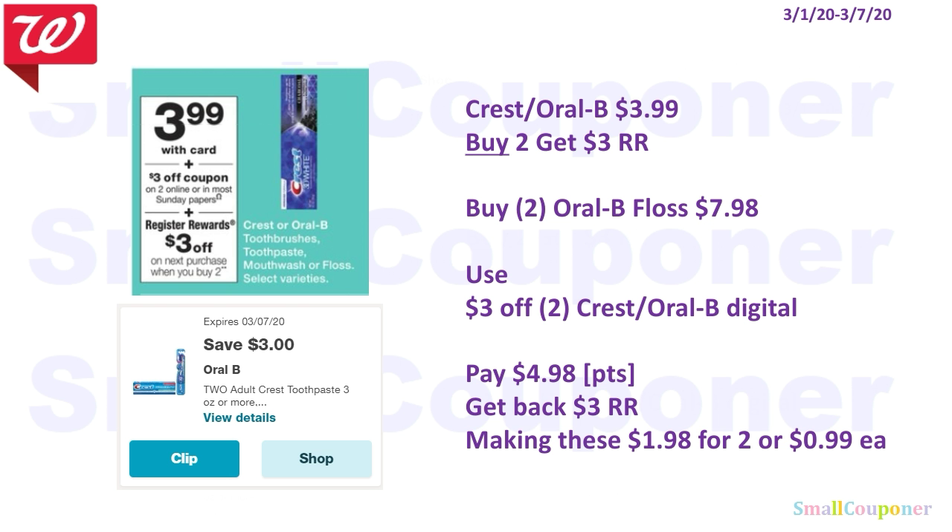If you have already used those digitals, we have a $3 off 2 digital that's not expired yet. You'll buy two of the Oral-B floss — we rarely get floss, so it's a better deal — for $7.98. Use the $3 off 2 Crest or Oral-B digital, pay $4.98. You can roll your points. Get back a $3 register reward, making these $1.98 for 2, or $0.99 each.